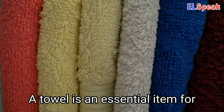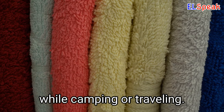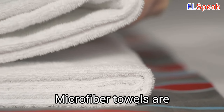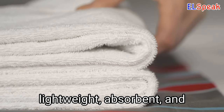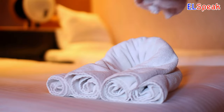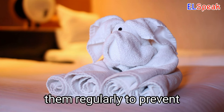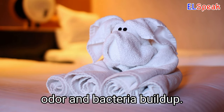Towel. A towel is an essential item for personal hygiene and comfort while camping or traveling. Microfiber towels are lightweight, absorbent, and quick-drying, making them perfect for outdoor use. Bring a separate towel for your face and body, and make sure to wash and dry them regularly to prevent odor and bacteria buildup.